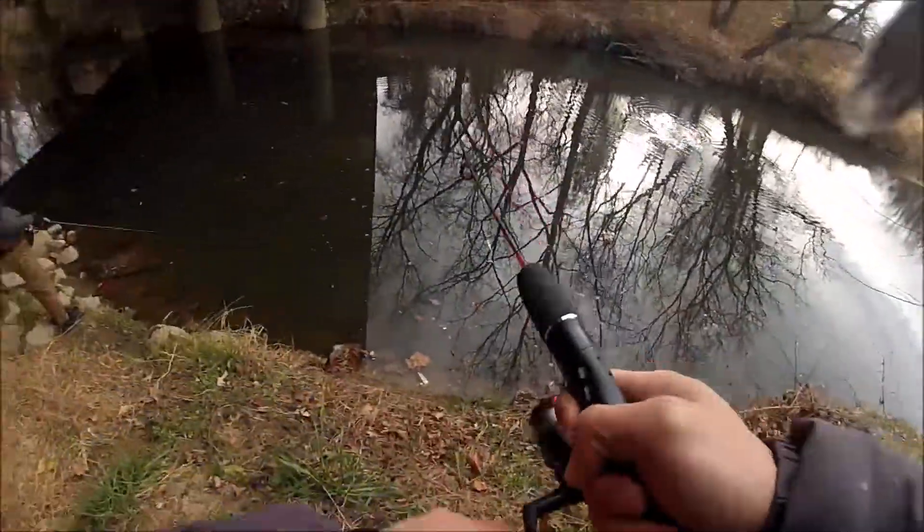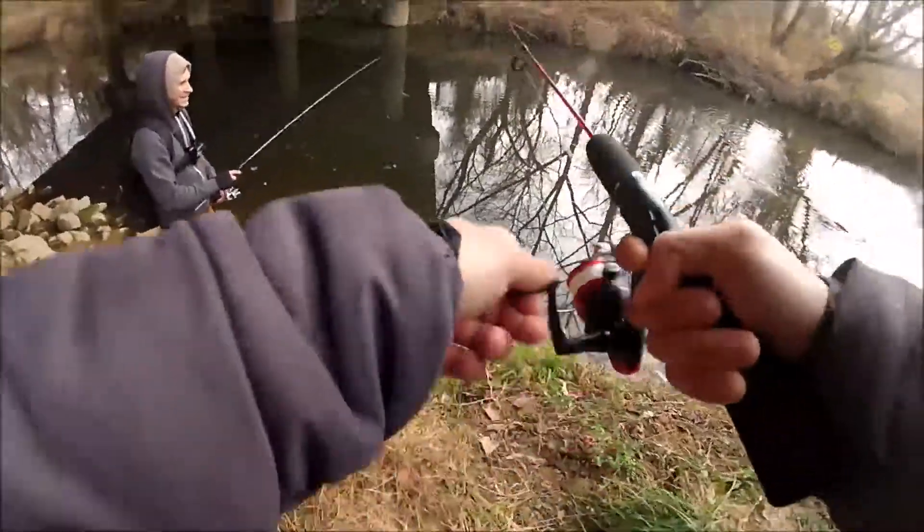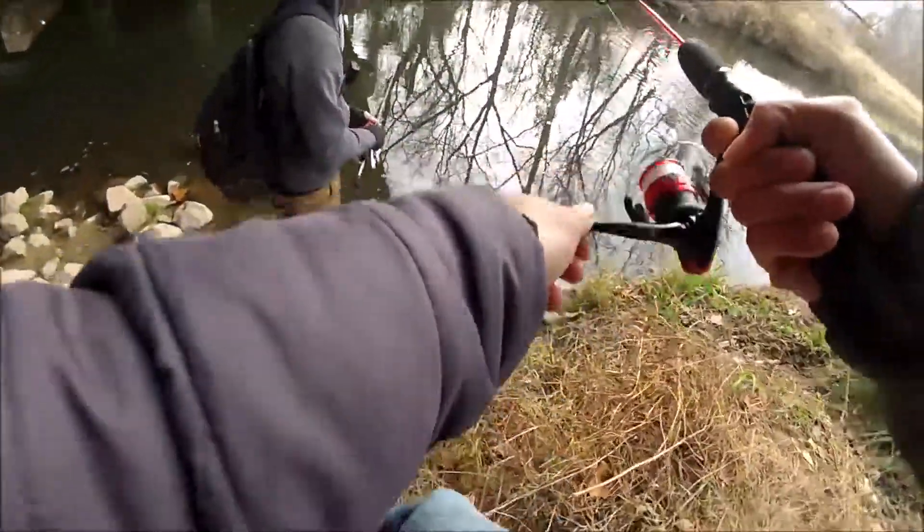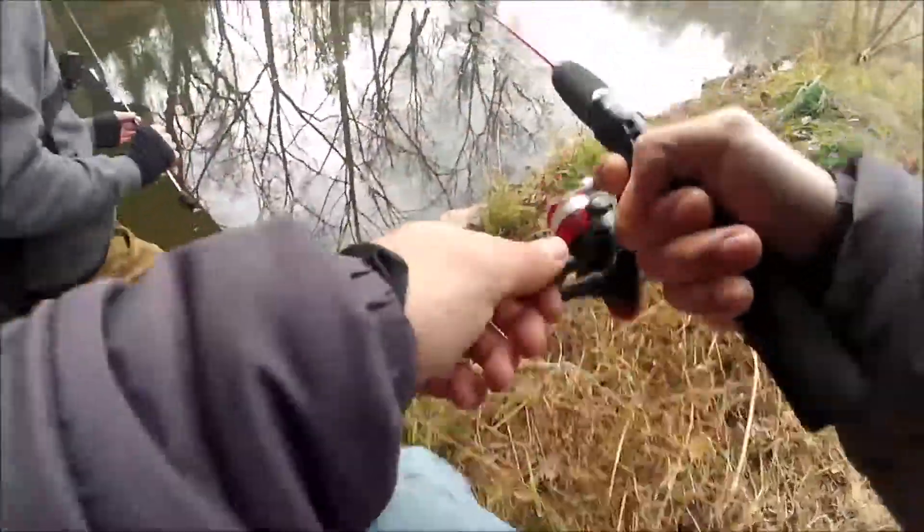Hooked up guys, hooked up! Chase on — what we got, what we got? My bad, my bad.